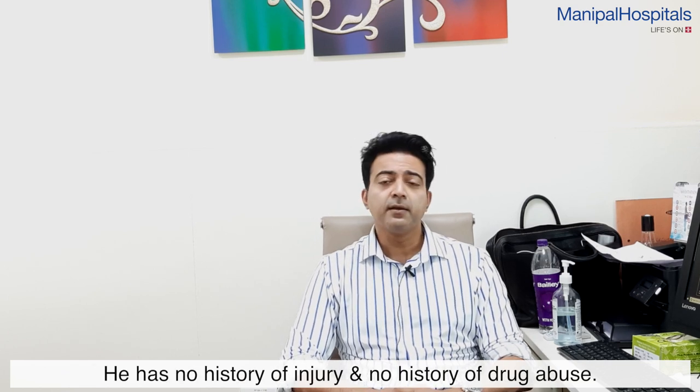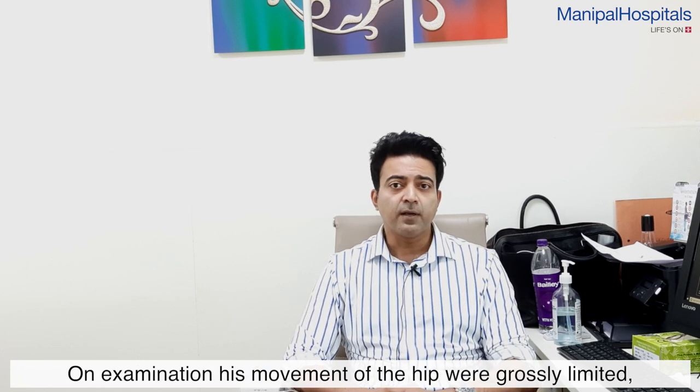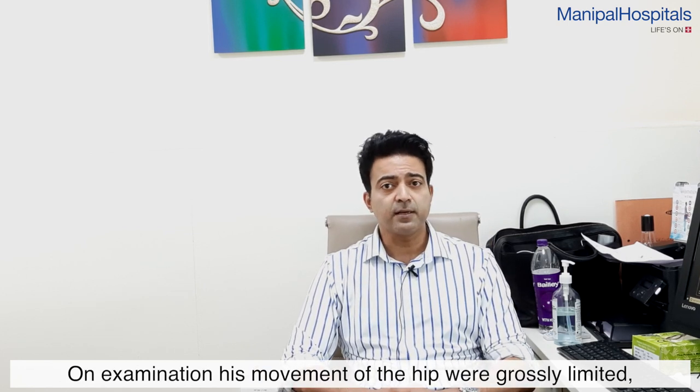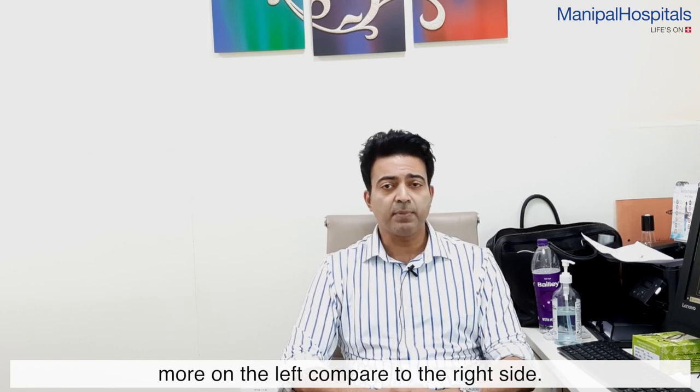He had no history of any injury and no history of any drug abuse. On examination, his movements of the hip were grossly limited, more on the left compared to the right.